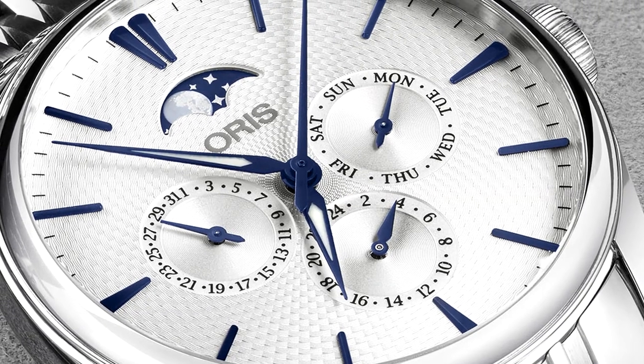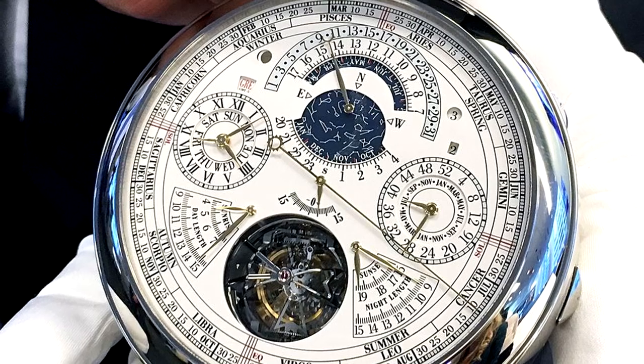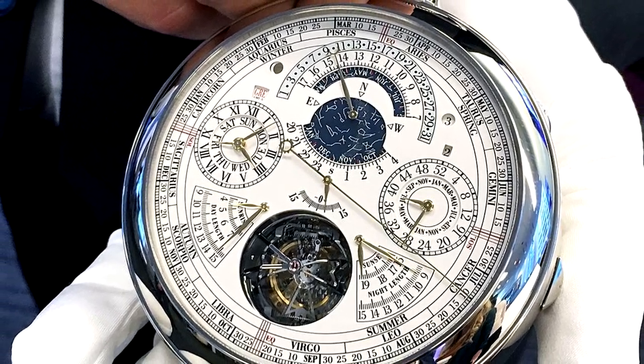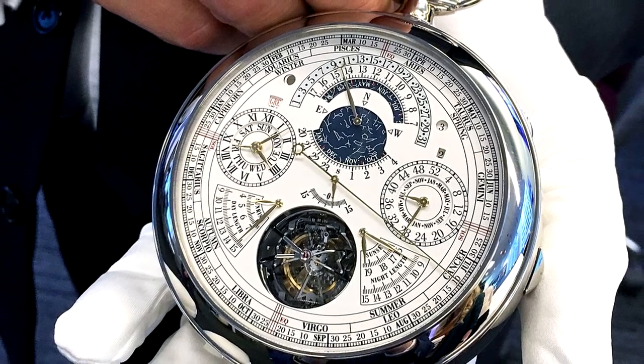When your boss sees your new Omega watch and asks what kind of complications came with your timepiece, don't get befuddled — she's only asking what kind of frills came with your watch. For example, does it have a moon phase indicator, calendar, or chronograph? Watch gurus call these complications because the more you have, the more expensive and complex your watch is compared to pieces that just tell the time.